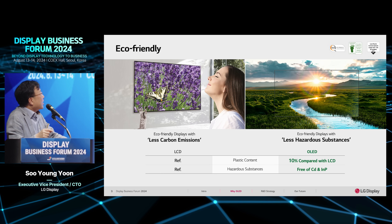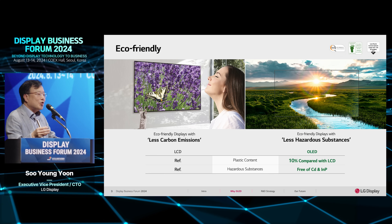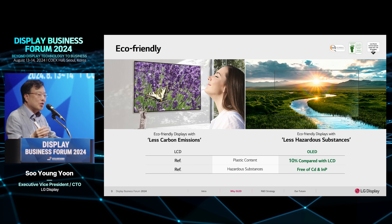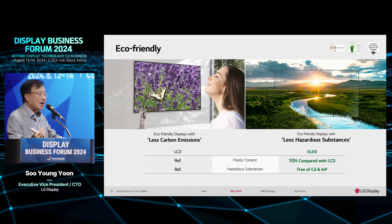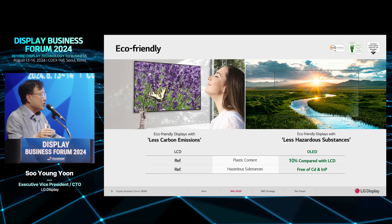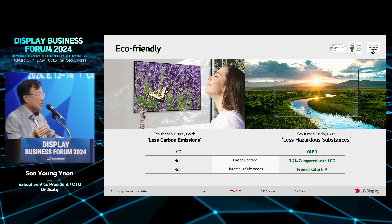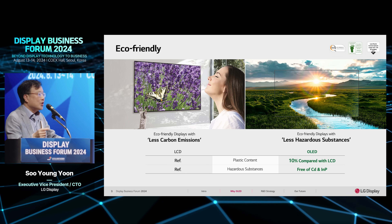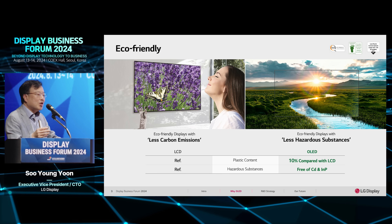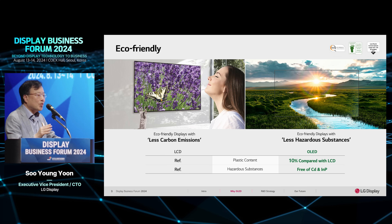The other advantage is eco-friendliness. OLED uses very little plastic to make a product — just 10% compared to LCD. We also do not use human-hazardous materials such as cadmium. We believe OLED is a better solution compared to LCD to address climate issues and protect human health.